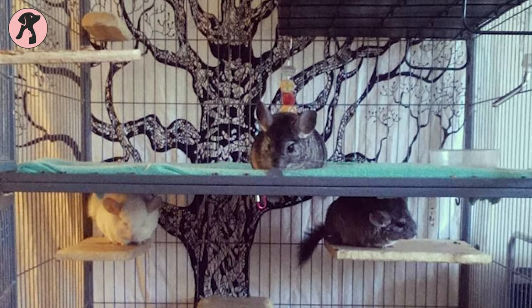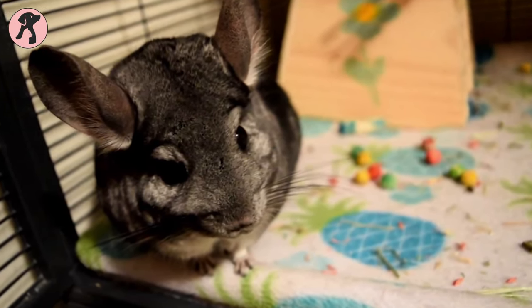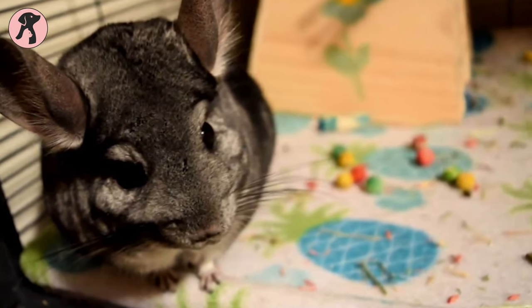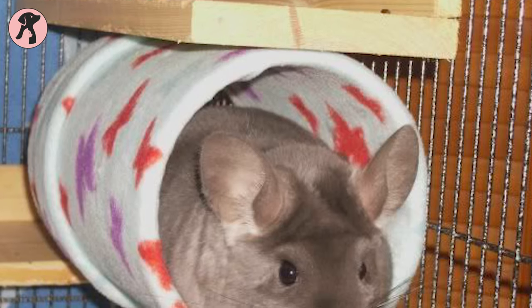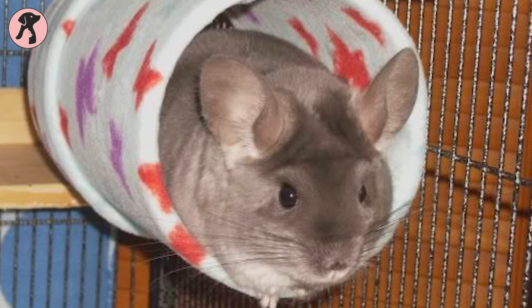You can provide your chinchilla with some comfort by laying a little fleece blanket inside their cage. Whenever you put fleece in, you need to supervise them so that you don't keep it inside the cage all the time. Having fleece balls may result in blockages for your chinchilla and can cause them to choke.